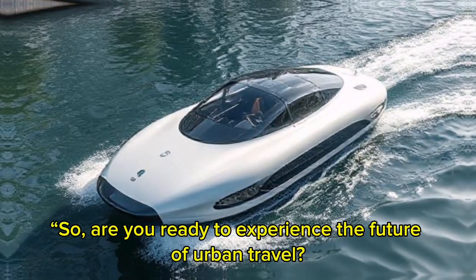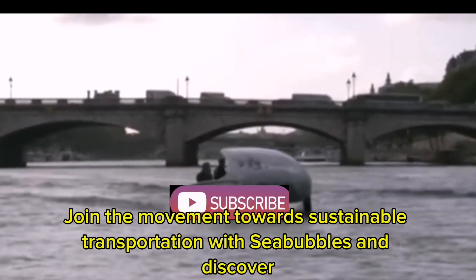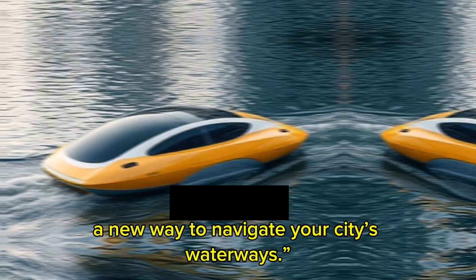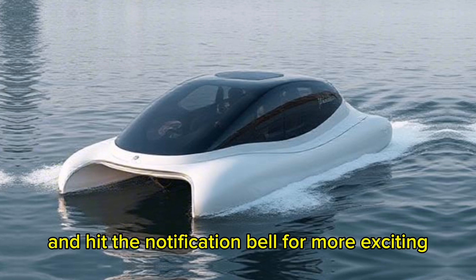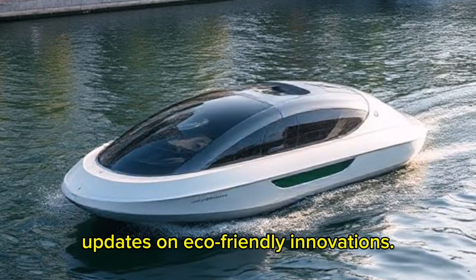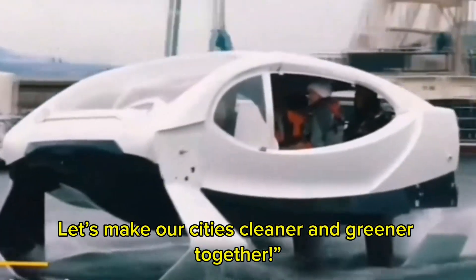So are you ready to experience the future of urban travel? Join the movement towards sustainable transportation with Sea Bubbles and discover a new way to navigate your city's waterways. Don't forget to like this video, subscribe to our channel, and hit the notification bell for more exciting updates on eco-friendly innovations. Let's make our cities cleaner and greener together.